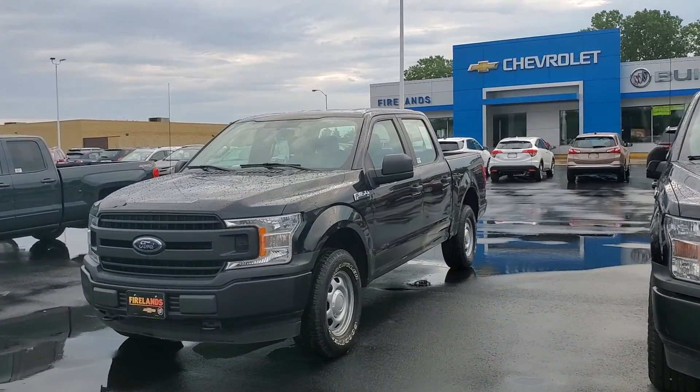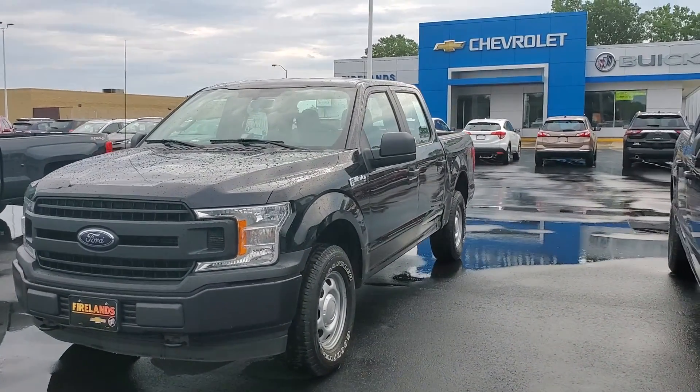Hello and good morning Marthana. This is Jacob Bennett here at Fireland Chevrolet Buick in Ohio. I just wanted to make you a quick video to introduce myself to you personally and put a face to my name.